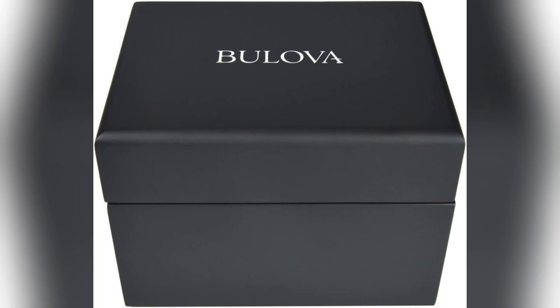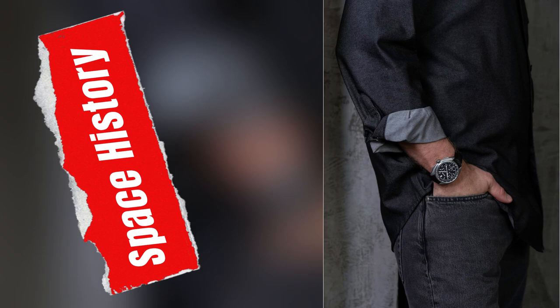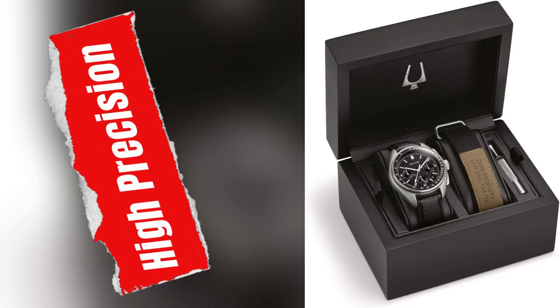Time waits for no one, and neither should you. Introducing Belova's Lunar Pilot chronograph watch set, your chance to own a slice of space legacy. With six-hand precision, this high-performance quartz timepiece guarantees accuracy down to the second.